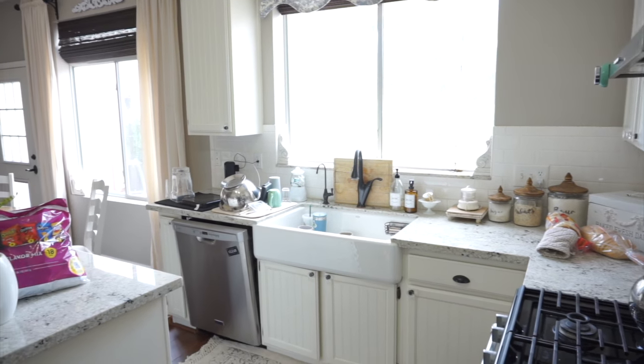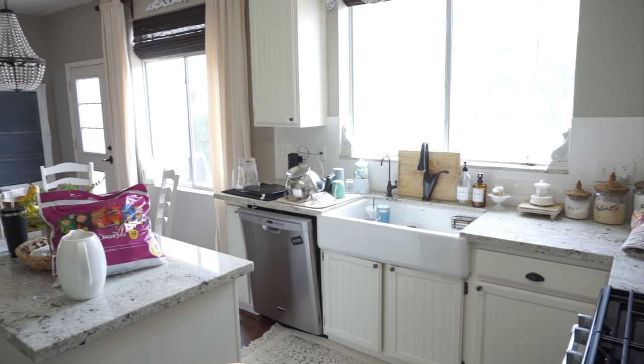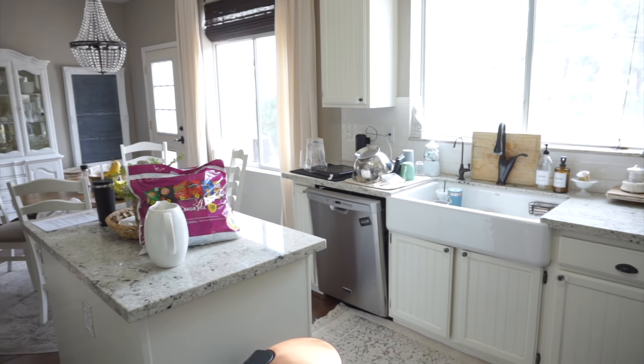Now that I have my bedroom and bathroom straightened up, I'm going to head on downstairs. It is a little bit of a mess down here, but we are going to get things nice and cleaned up.